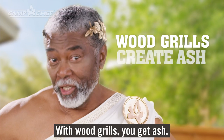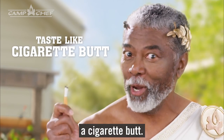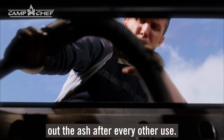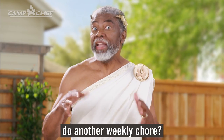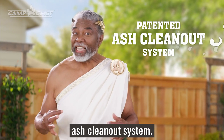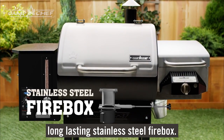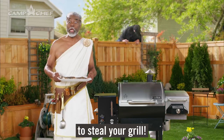First, let's talk cleanup. With wood grills, you get ash. Neglecting cleanup will make your pork butt taste like a cigarette butt. Other wood-burning grills require you to disassemble and vacuum out the ash after every other use — so you pay them so you can do another weekly chore? Not the Woodwind. It has a patented ash clean-out system. You simply pull the lever to empty the ash from the long-lasting stainless steel firebox. That means less time wrestling with the vacuum and more time wrestling with people trying to steal your grill.